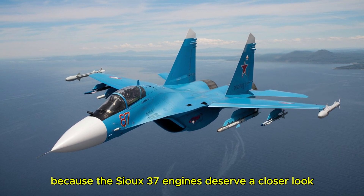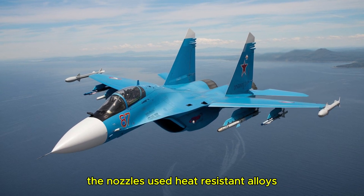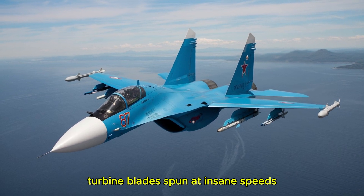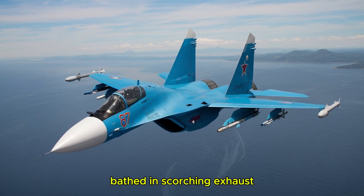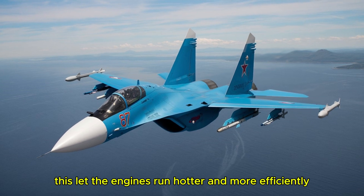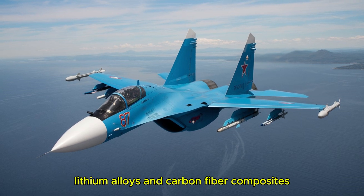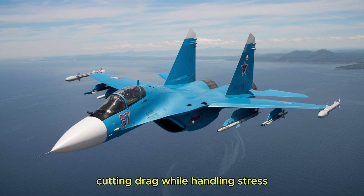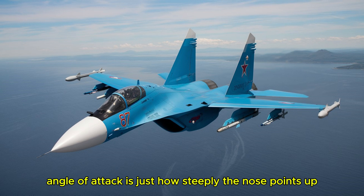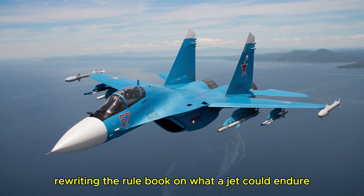The Su-37's AL-31FP turbofans were a leap in materials science. The nozzles used heat-resistant alloys to withstand temperatures over 2,000 degrees Fahrenheit — the kind of heat that would melt lesser metals. Inside, turbine blades spun at insane speeds bathed in scorching exhaust, yet they held together thanks to advanced cooling techniques. Air was channeled through tiny holes in the blades creating a protective layer, a bit like sweat cooling your skin on a hot day. The airframe itself was a mix of aluminum-lithium alloys and carbon fiber composites — lightweight yet strong. During a Kulbit, the jet hit angles of attack over 150 degrees, way beyond what most planes can manage, but the thrust vectoring and fly-by-wire kept it flying, rewriting the rulebook on what a jet could endure.